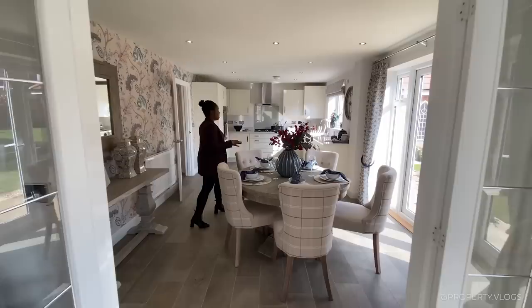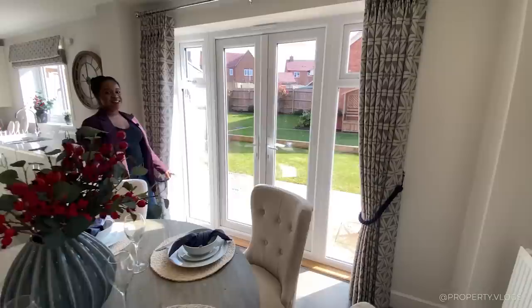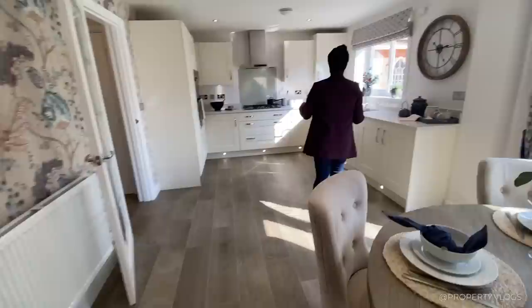Coming from the formal lounge, we're now in the dining area. This dining area has been open plan with the kitchen and I love how it flows through the home — there is a circular flow through the house. There are also double doors here which open up, making the dining flow beautifully into your garden. Right now the garden is just staged with extra oomph, but it depends on how you landscape it.